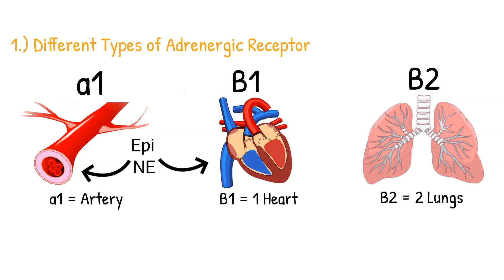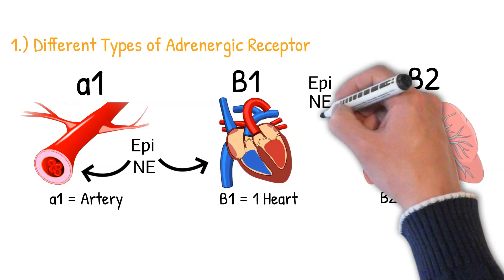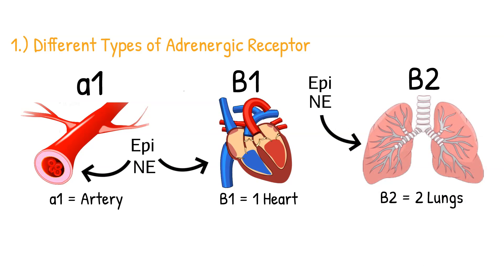When epinephrine and norepinephrine bind to our beta-1 receptors, we also get an increase in blood pressure because it causes the heart to pump harder and faster. We also have beta-2 receptors located on our lungs — when epinephrine and norepinephrine bind to beta-2 receptors, it relaxes and dilates the lungs so we can breathe better.